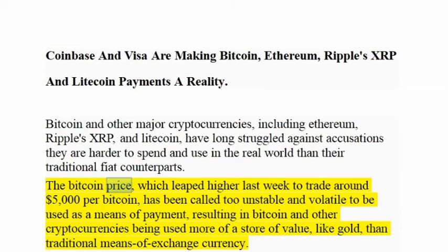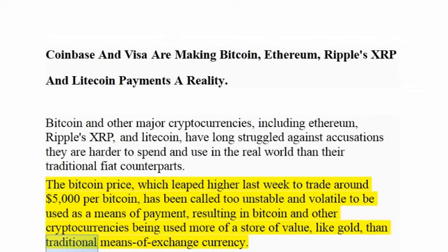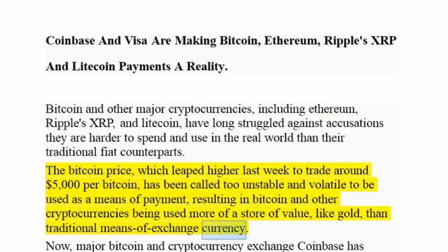The Bitcoin price, which leaped higher last week to trade around $5,000 per Bitcoin, has been called too unstable and volatile to be used as a means of payment, resulting in Bitcoin and other cryptocurrencies being used more as a store of value, like gold, than traditional means of exchange currency.